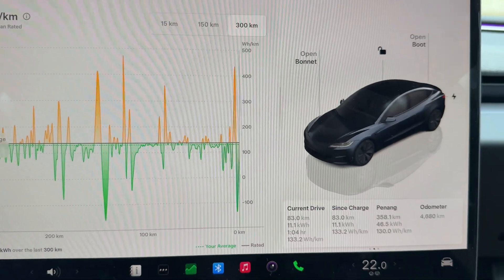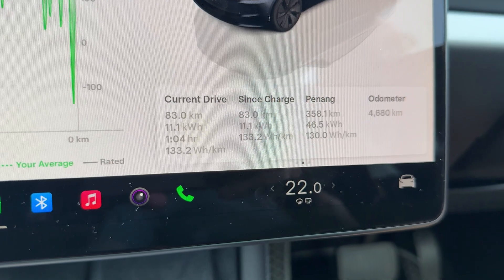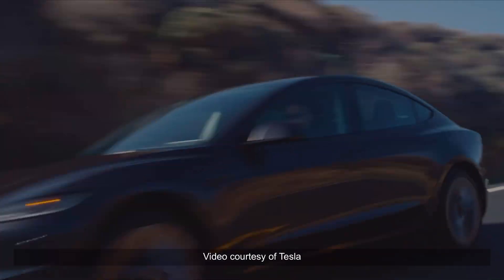We've finally arrived in Penang. After 358.1 kilometres we consumed 46.5 kilowatt hours with an average efficiency of 130 Wh/km — very impressive. To clarify, this is the Tesla Model 3 Rear-Wheel Drive version assembled at Gigafactory Shanghai, sold in the European and Asia-Pacific markets. It has a battery capacity of 60 kilowatt hours, of which 57.5 kWh is usable.